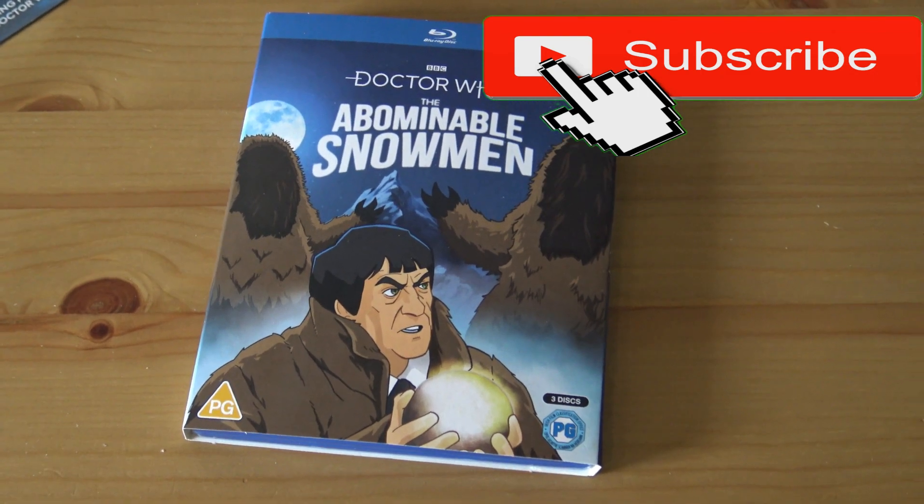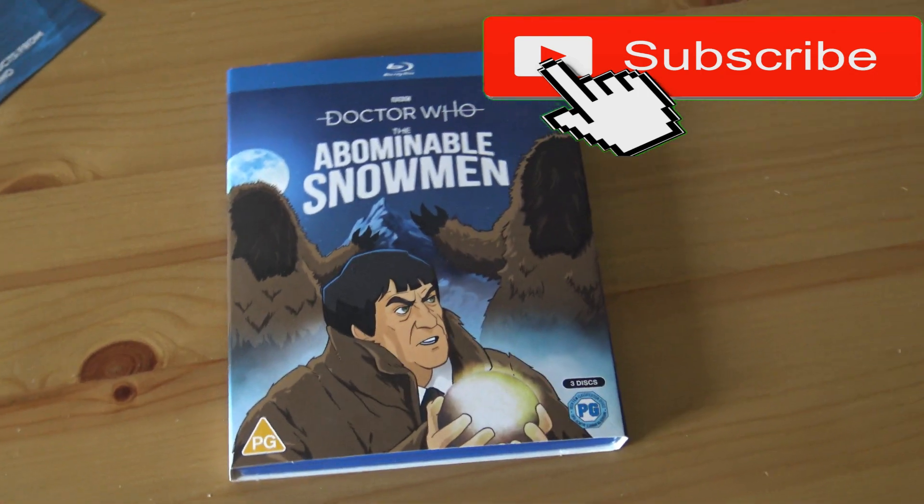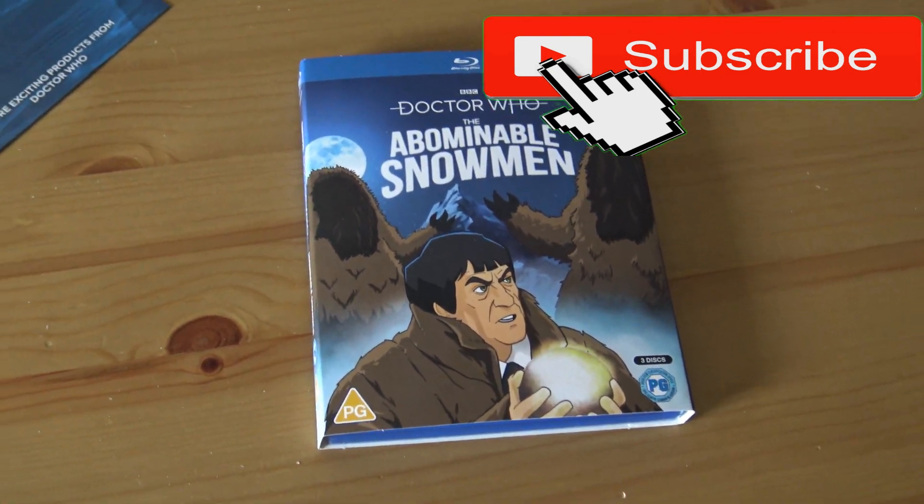I'm looking forward to watching the animation. Okay, I hope you enjoyed this video — bye everyone! Like, subscribe and share. Bye!